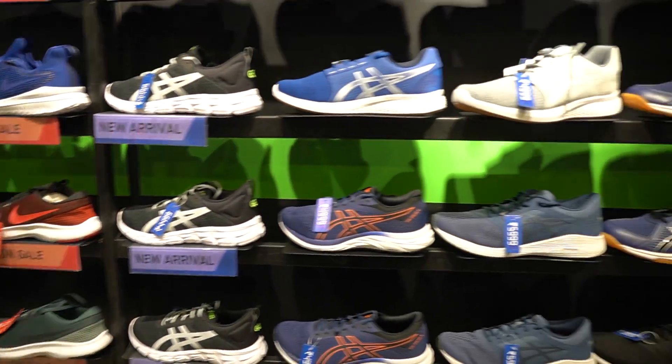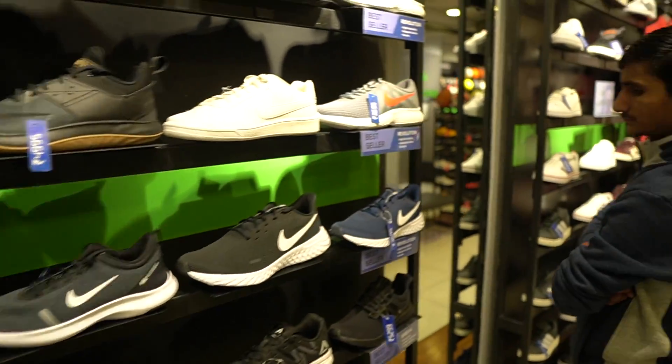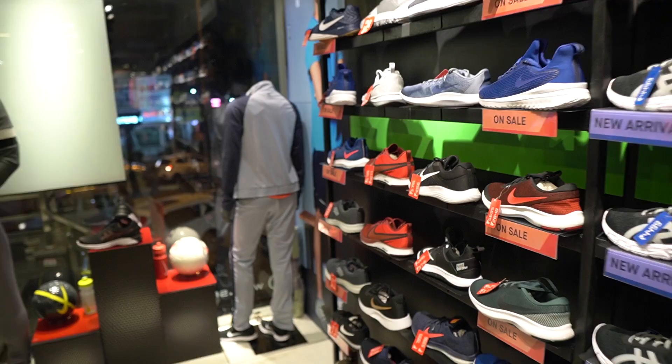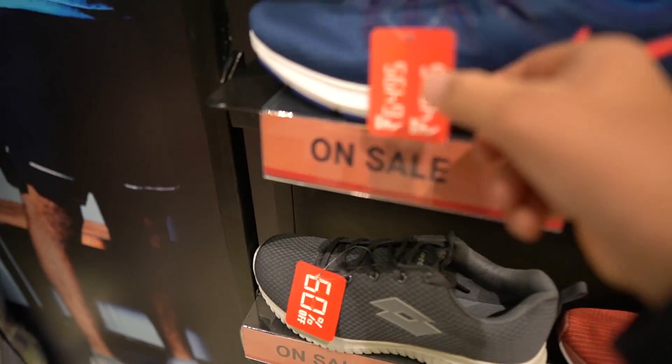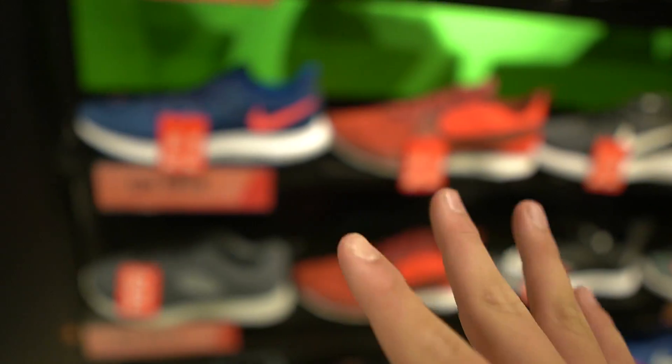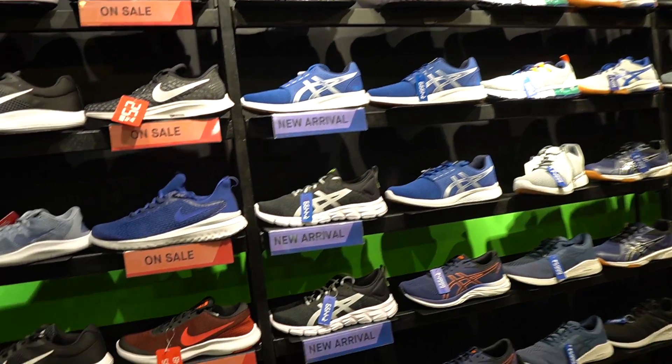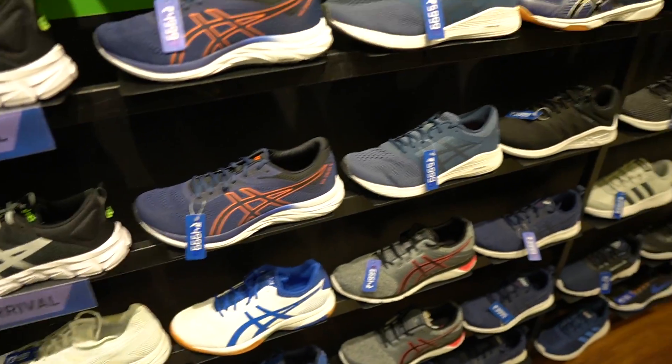Here is the first shop, but they don't have my size — the last size they have is US 11 and my size is 14. I think there are some options going up to 4, 5, 6 in KNI but still not my size. So this is my first shop and I'm not finding it. Let's go to the next shop and see if I can get my size.